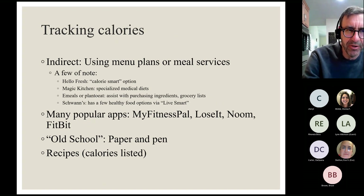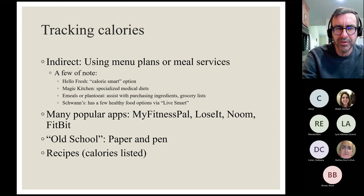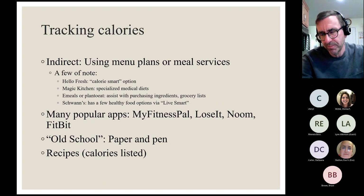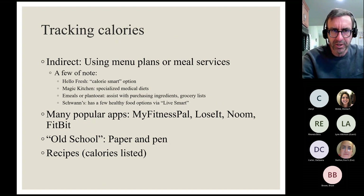If it's a choice between paper and pen or doing nothing, please do paper and pen — you can absolutely lose 100 pounds with it. Finally, recipes are similar to a menu plan. I provide patients with links to good, healthy websites that have easy, inexpensive recipes with calories already listed, so you can just pull those calories right off the page for your tracking.